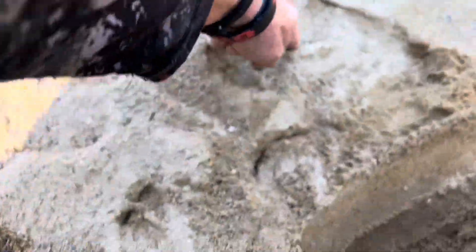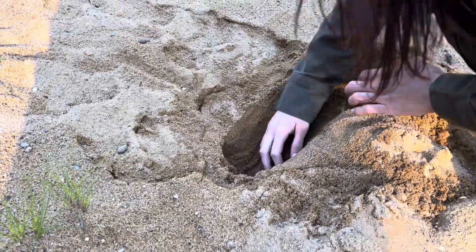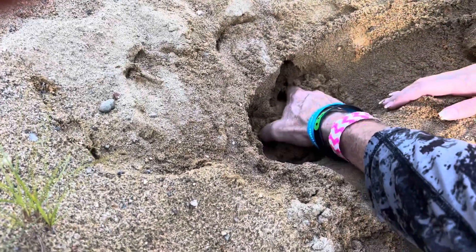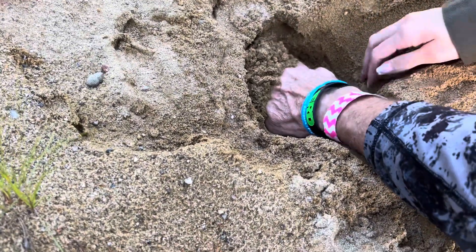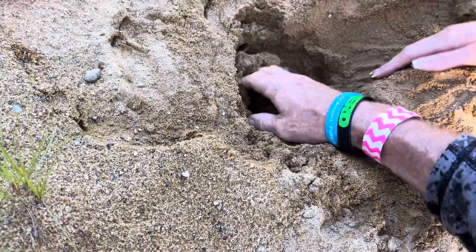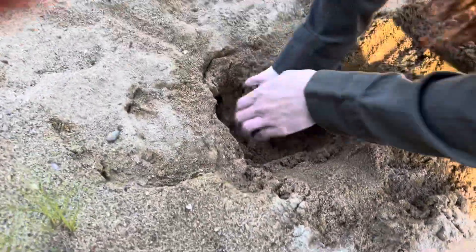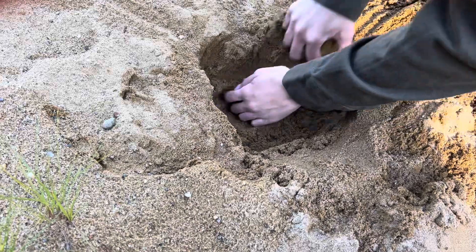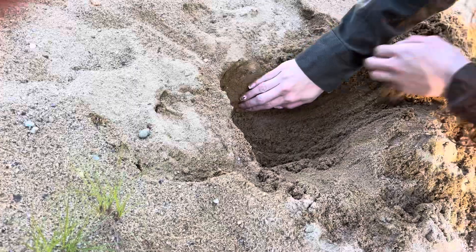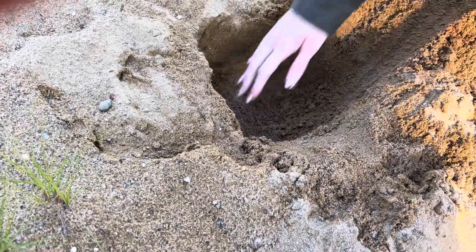This is where one of the feet was, that's where one of the feet was. Let's make sure you're not wasting your time. Keep going. I don't know, I guess because it's this... it might be getting close now.